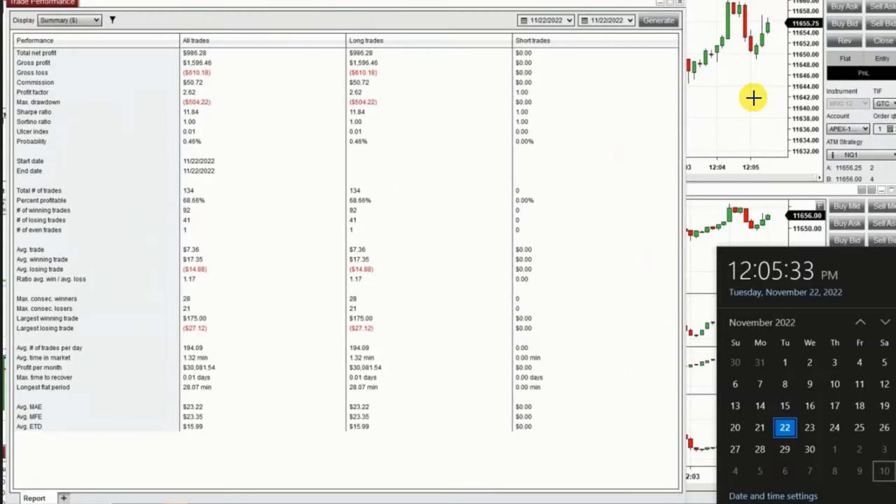From these 134 trades, we had a profit factor of 2.62 with about a 70% win rate and an average win-to-loss ratio of 1.17. The largest win was $175 compared to the largest loss of $27. Hope these trades are useful for you — let us know if you have any questions. Have a wonderful day.